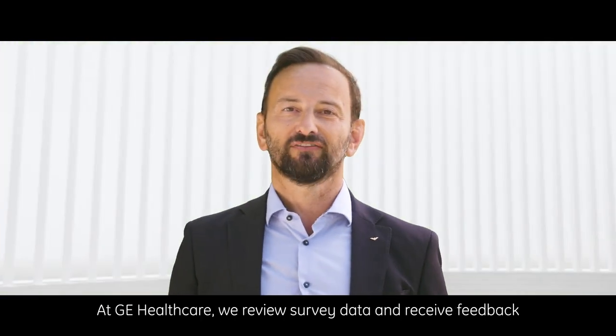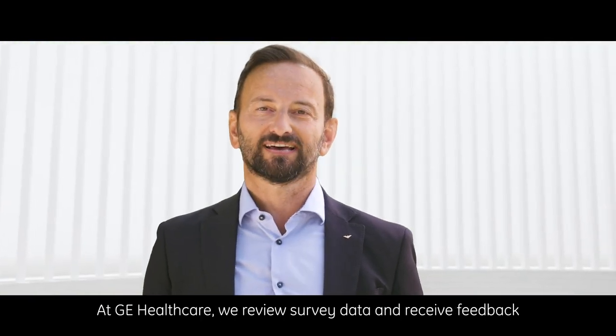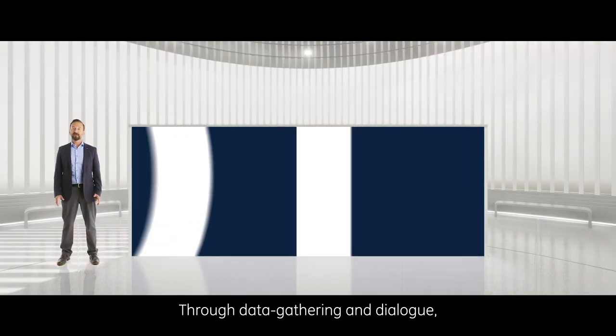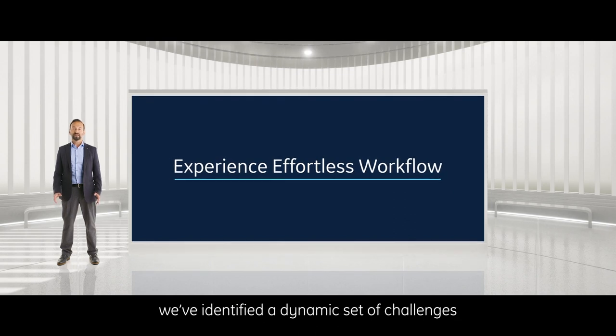Buongiorno, I'm Mario Carcano, Global Marketing Director of CT at GE Healthcare. We review survey data and receive feedback from radiologists and technologists worldwide. Through data gathering and dialogue, we have identified a dynamic set of challenges facing the radiology field.